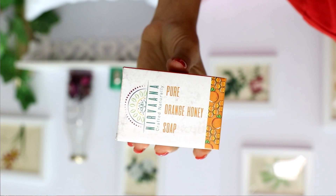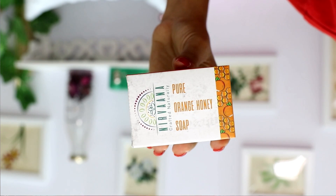Whatever M-Caffeine products I've tried — the body butter and all — I've always liked them. The quality is very good; they have a luxury feel. Then I'm going to talk about the Nirvana Pure Orange Honey Soap, and the worth of this soap is Rs. 150.